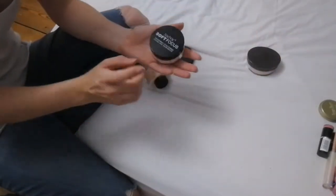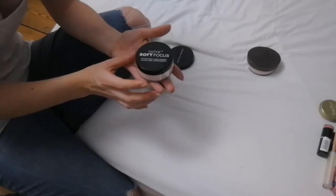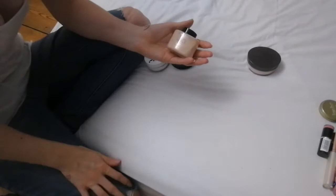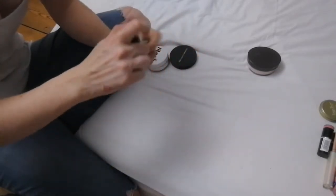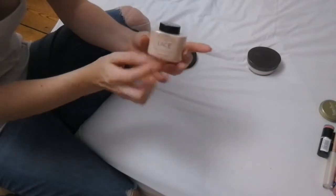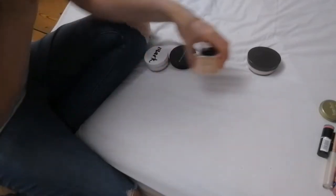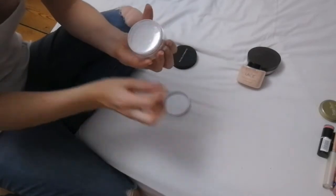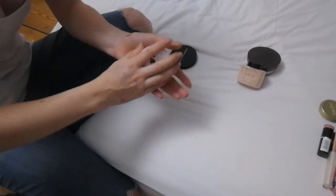I am getting rid of the Technic Soft Focus one — it is so messy, I drop it everywhere, and I think I've only ever used it once so there's like full product in there. Next up is the Revolution Lace baking powder — it's a little bit too dark for my face but I'm probably going to keep it to use in the summer when my face is a bit darker. The Mark powder by Avon is quite a nice product — it's soft on the skin and doesn't make you look too cakey, so I'm hanging on to it.